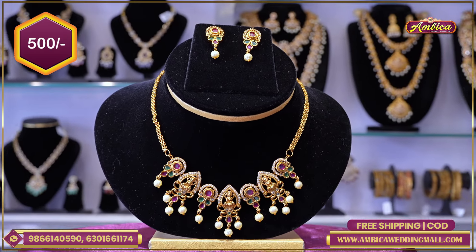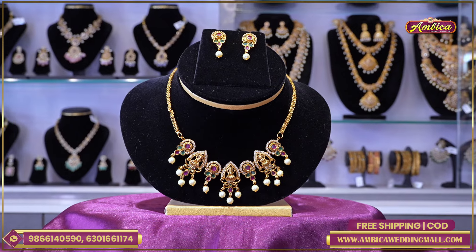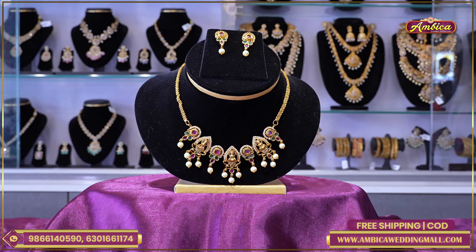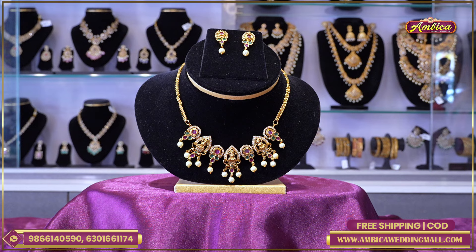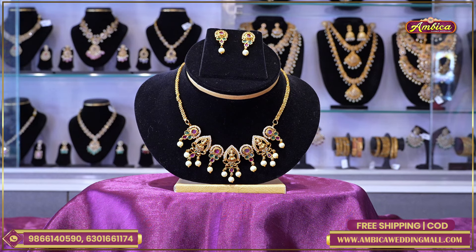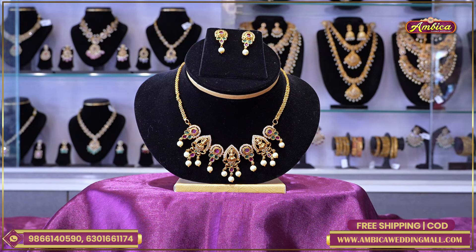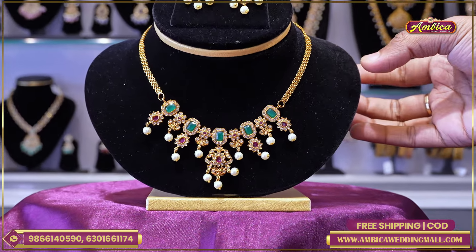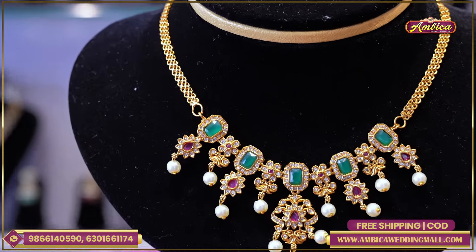Orders above 1000 rupees get free shipping. Below 1000 rupees, there are 100 rupees shipping charges. Cash on delivery option is available — just 150 rupees for cash on delivery orders. The next beautiful collection is completely exclusive, with a wide range in this mini harem collection episode.